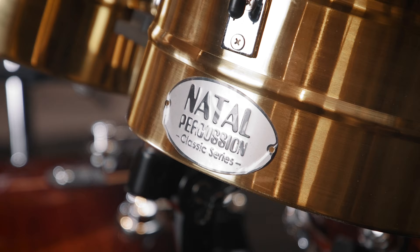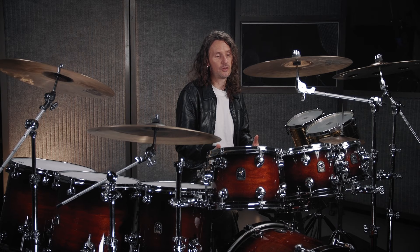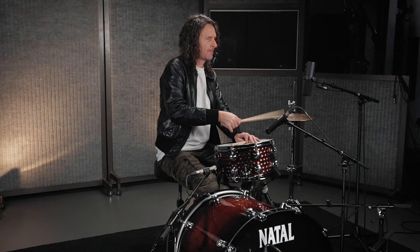The other key aspect with Natal is the percussion heritage — being able to bring timbales into the setup and all of that kind of stuff for teaching, for gigging, and for playing has been essential. So I use quite a broad range of equipment for quite a broad range of work, but my main go-to kit is a Maple Originals.